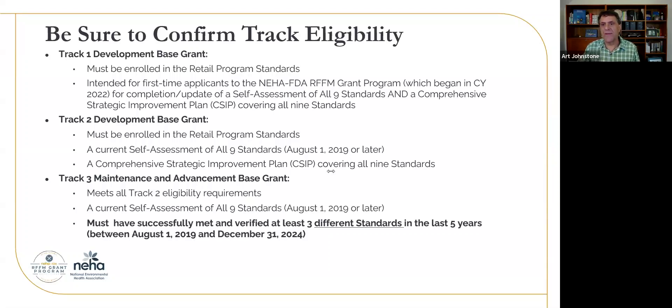Travis McDaniel asks: where can we find guidance for local business managers relating to appropriate accounting and fiscal practices related to these awarded funds? This grant program is only for state, local, tribal, and territorial jurisdictions that regulate retail food — it's not really for industry. But if you get our grant guidance, there are some federal links in there where more of the deeper federal guidance would come into play.